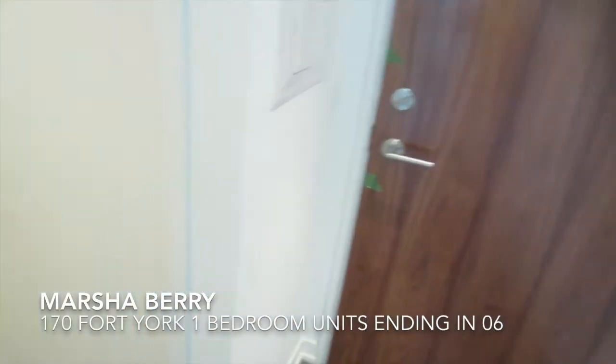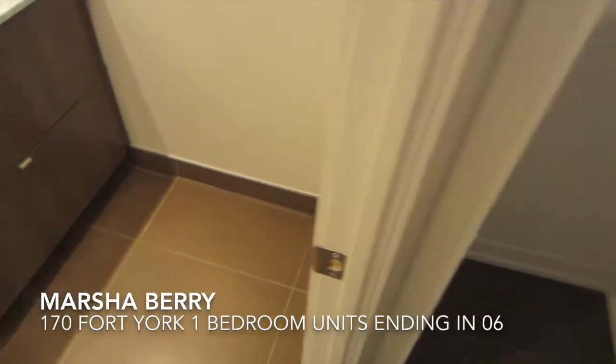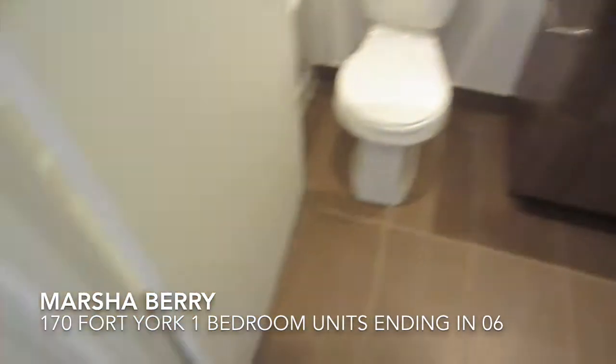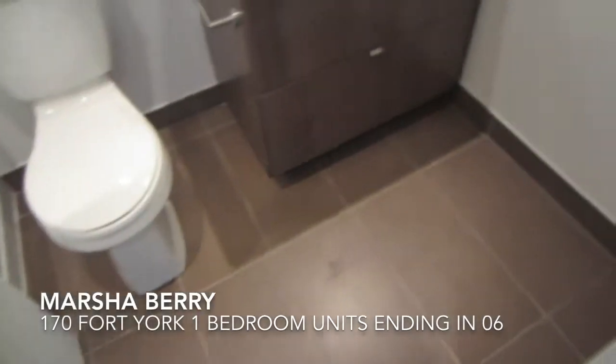When we come in off the front entrance, over to our right we have our laundry and a hallway closet. Here's the hallway closet and then the laundry, and then we enter into the bathroom.